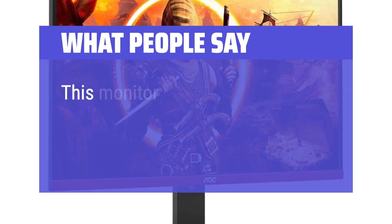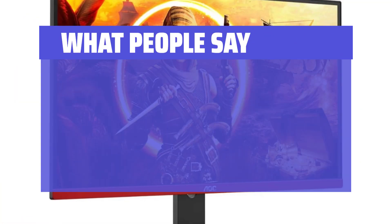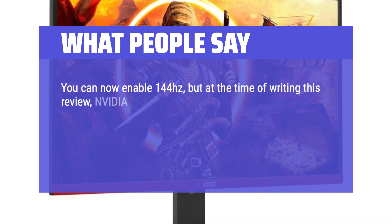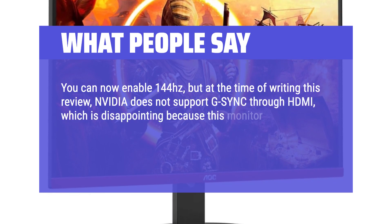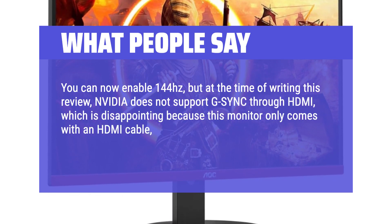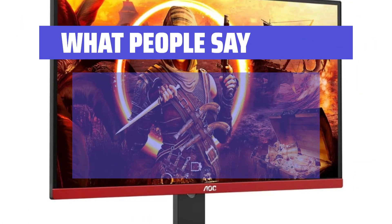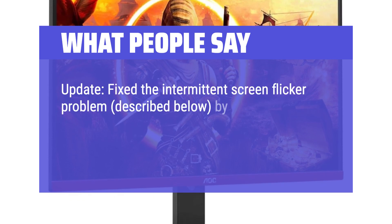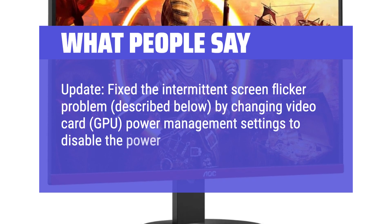What people say: This monitor is far better than I expected. You can enable 144Hz, but at the time of writing this review, NVIDIA does not support G-Sync through HDMI, which is disappointing because this monitor only comes with an HDMI cable, so you will need to provide your own DisplayPort cable to use G-Sync. Update: Fix the intermittent screen flicker problem by changing video card GPU power management settings to disable the power-saving mode.